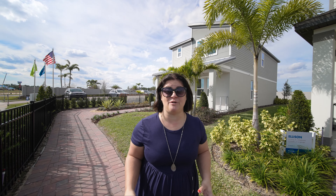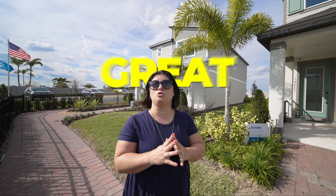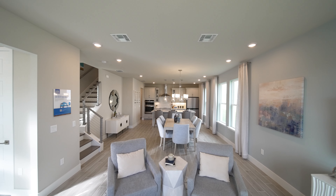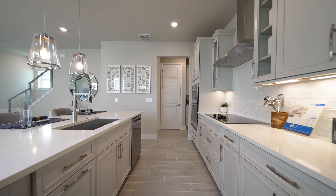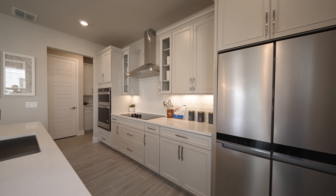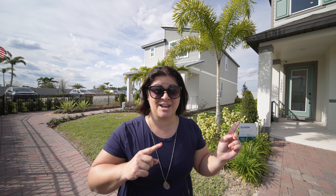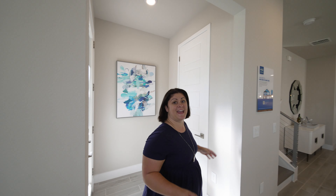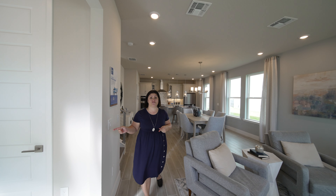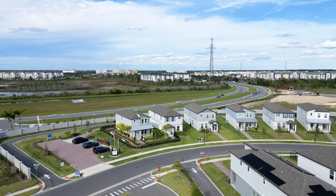We are now in our second community about to tour our second home, and what's awesome about this community is that it's a far more affordable price point with great incentives where you can save even more on your monthly payment. We are touring the Ellison model by Meritage Homes, just minutes down the street from where we were at Toll Brothers, and I love that this community starts out in the upper $400s, which is way more affordable.